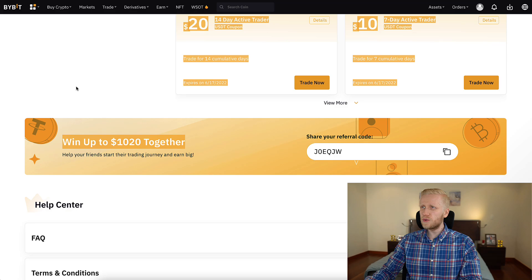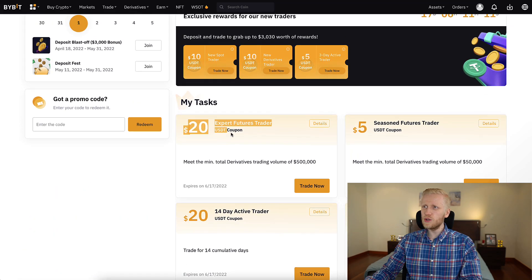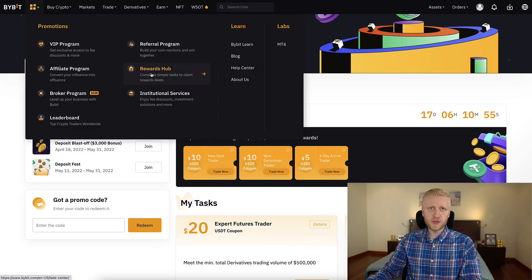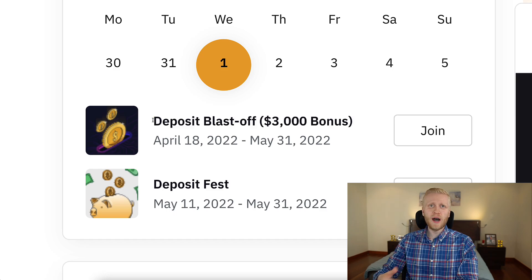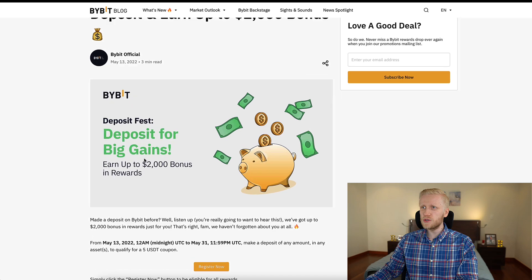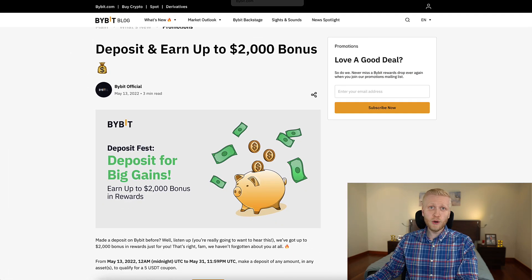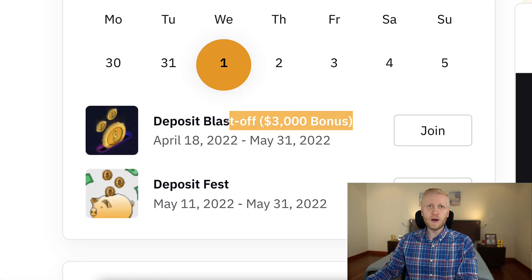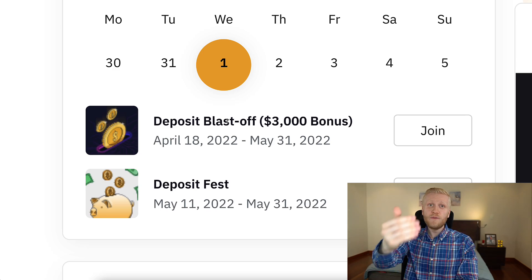Here you can see up to $3,300 worth of rewards if you fulfill the tasks, and also up to $1,020 in bonuses, plus other smaller bonuses like $20, $5, and $10. You can even get a $5 bonus simply by following them on social media. Deposit blastoff is for new users who haven't deposited yet, while deposit fest is for existing users and offers up to $2,000, compared to deposit blastoff which gives up to $3,000.